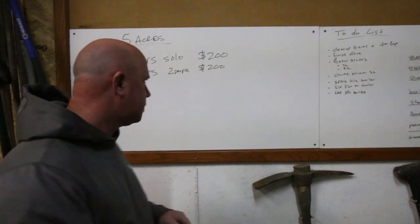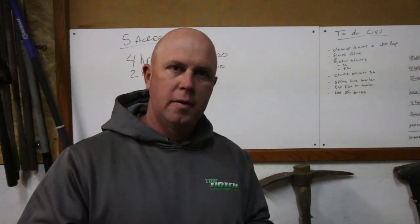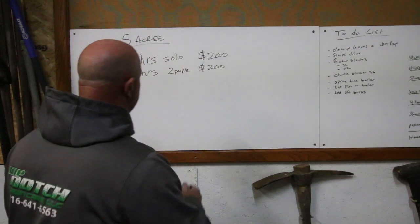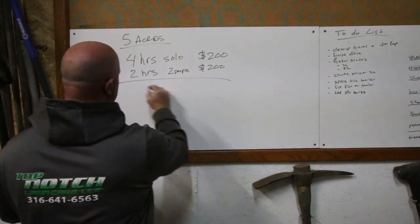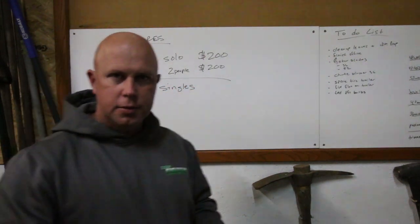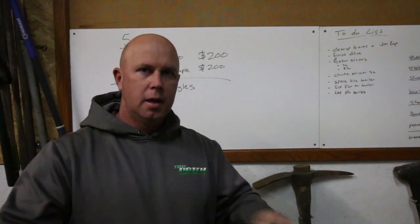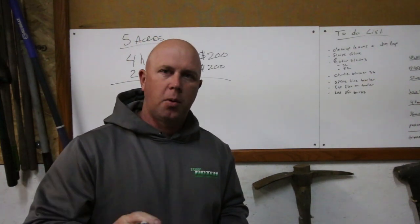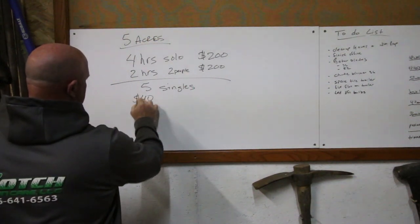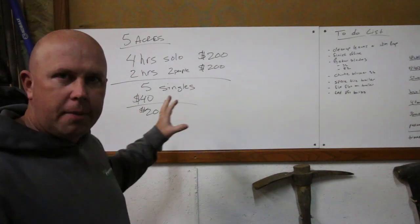I gave him this example: let's say it takes me four hours by myself. How many single properties can I do in four hours by myself? If they're closely knit, I can probably do five. Five singles in four hours — that's including drive time, loading, unloading, everything. And let's say my average price on those five properties is $40. That comes out to about $200. So here we are right about the same.